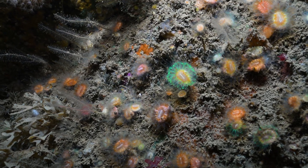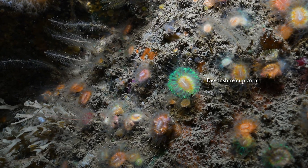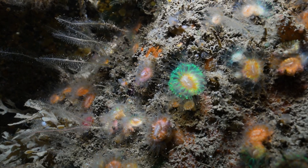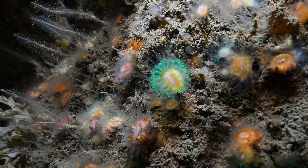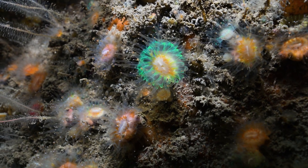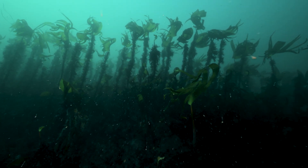These are called Devonshire cup corals - you can also just call them cup corals for short. They're related to jellyfish so they're cnidarians, and they almost look like they're glowing. They're that lovely luminous green colour and you can see some little tentacles sticking out. You see a lot of those on the rock faces.